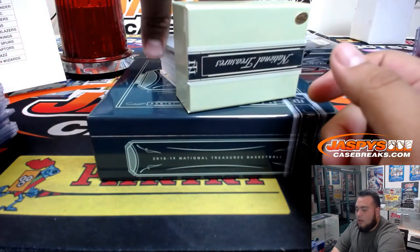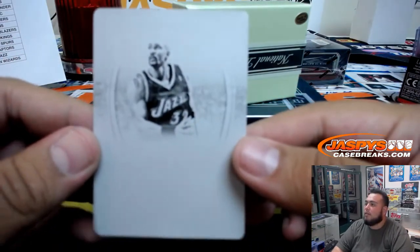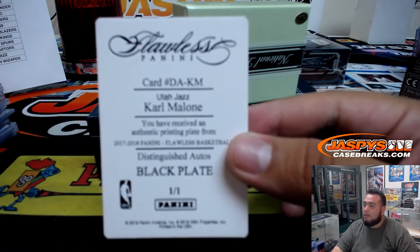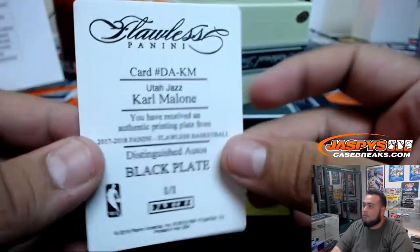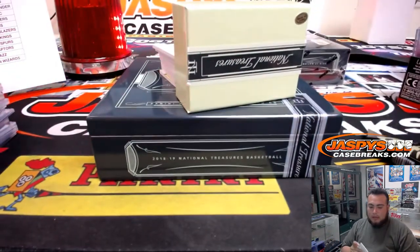Next one we got for the Utah Jazz — that looks like Karl Malone, pretty plate, one of one black plate. Utah Jazz, Andrew Torres.